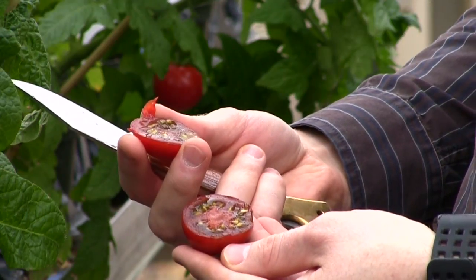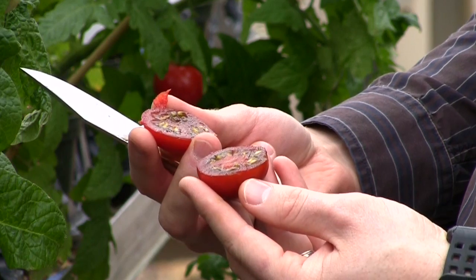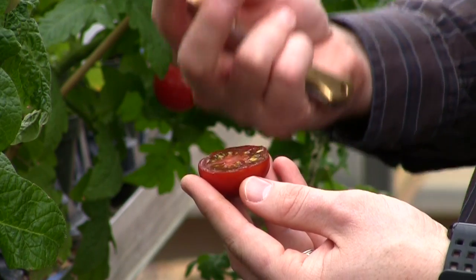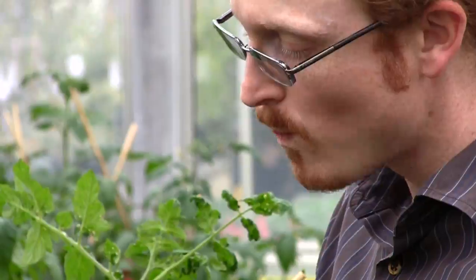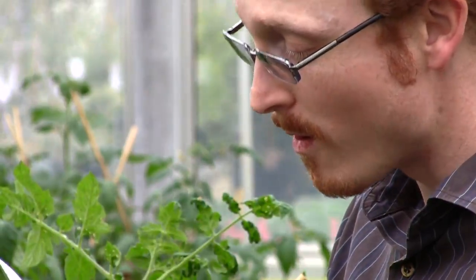They're specifically developed for the home garden, so we've included traits to make the home gardener more successful. Now you've got more stuff inside the fruit — is there any way to tell? Do the plants or the fruits look any different?